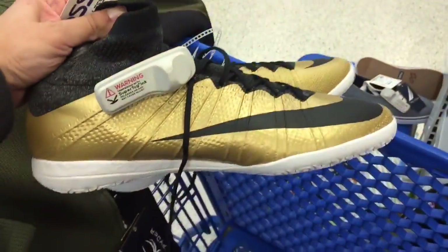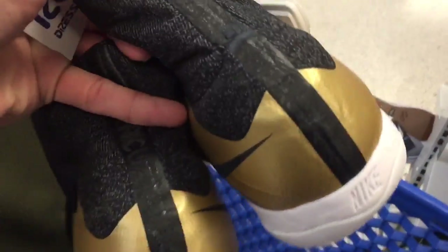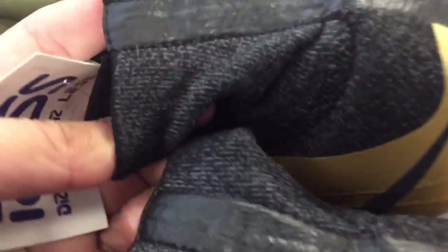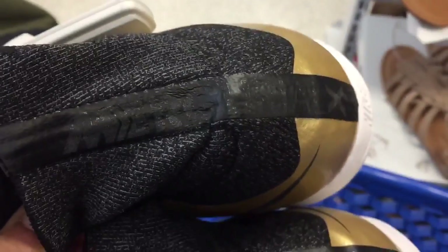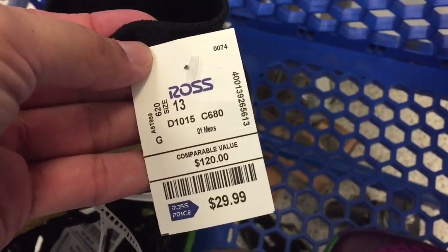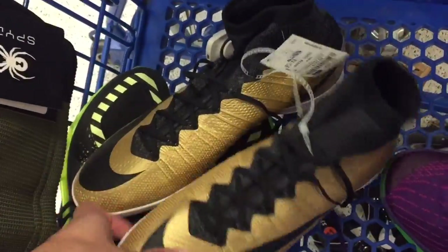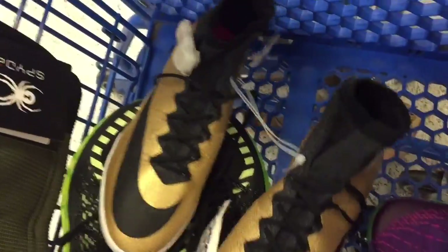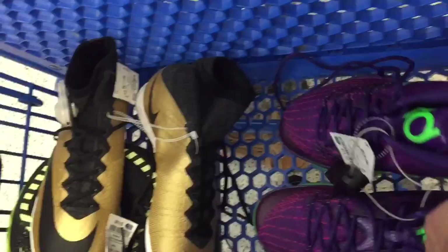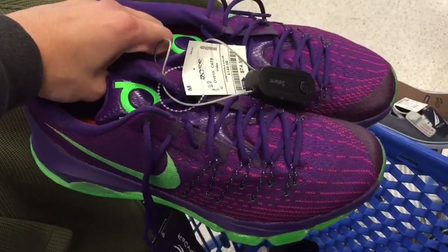Next are these Mercurial indoor soccer cleats. Check out the gold colorway and the Mercurial branding on the back — you can barely see it in the black. The price is $29.99 and they're size 13, a little huge, but on the low end these sell for about $90 to $100 on eBay. I'm definitely going to take these. I really wish I'd brought a bag.